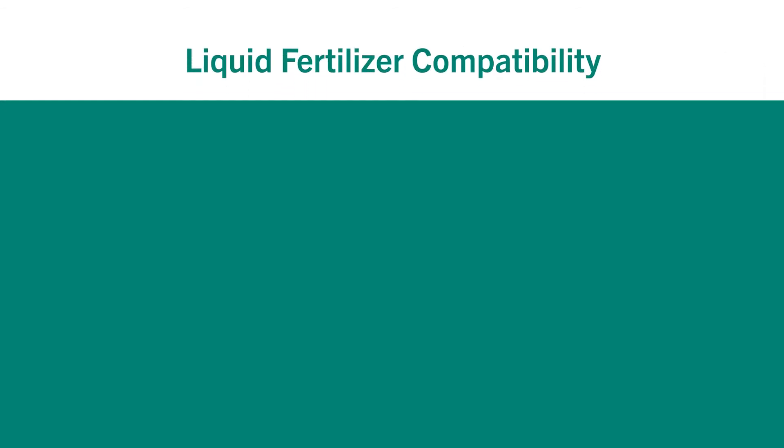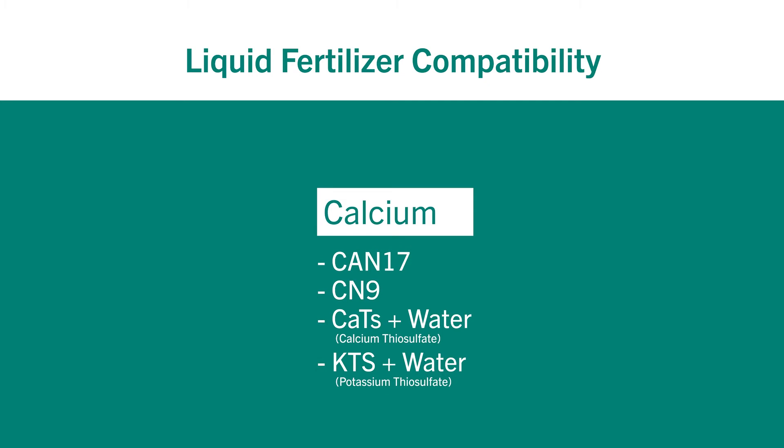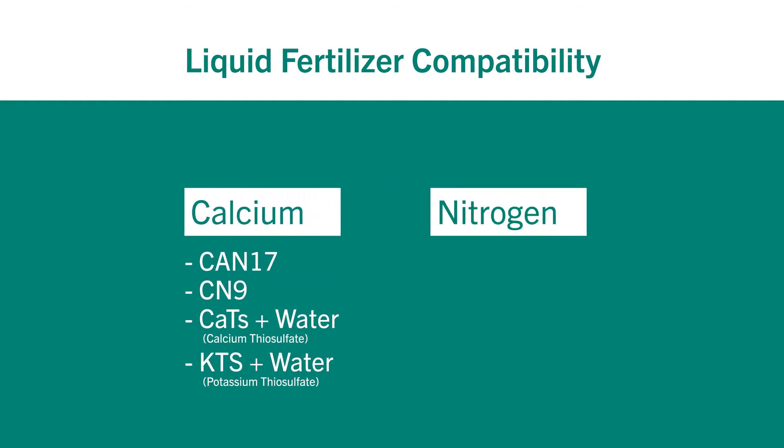Our benchtop work has shown exceptional compatibility with common calcium liquid fertilizers including CAN17 and CN9. It will also blend with calcium and potassium thiosulfate if you add water to the blend to reduce any issues. We have also shown exceptional compatibility with liquid nitrogen fertilizers including AN20, AMS, and the different flavors of UN32, including 28 and 30.